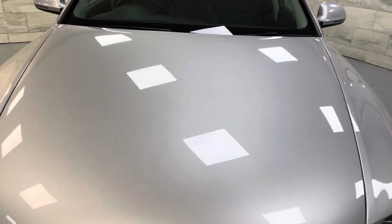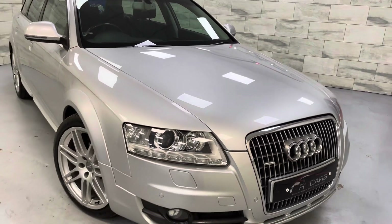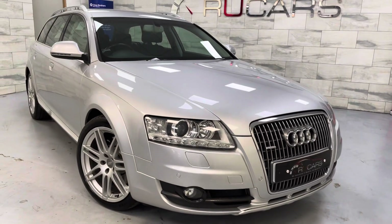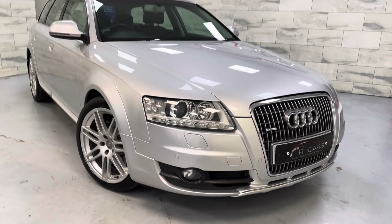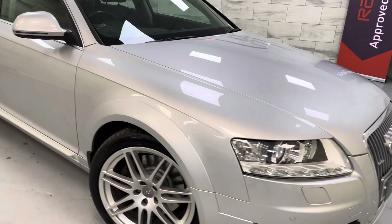Recently been into Audi for an air conditioning service and health check, four wheel alignment — all was good. Air-con's icy cold. There are no mentions of anything requiring attention from Audi.